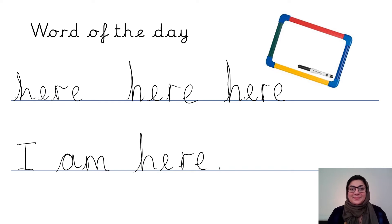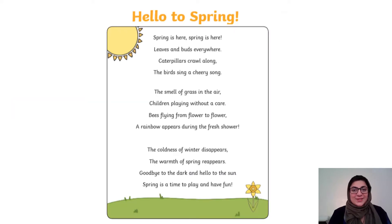Excellent, welcome back. So let's get started. This week I mentioned that we are going to be looking at poems. We are going to look at this poem and have a closer look at what makes it a poem and how we know that it's a poem.